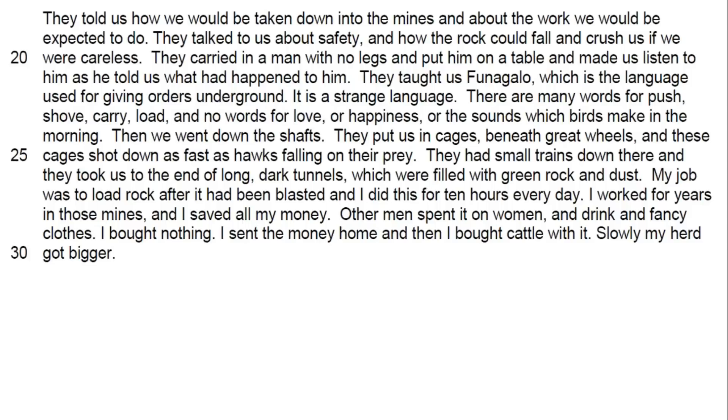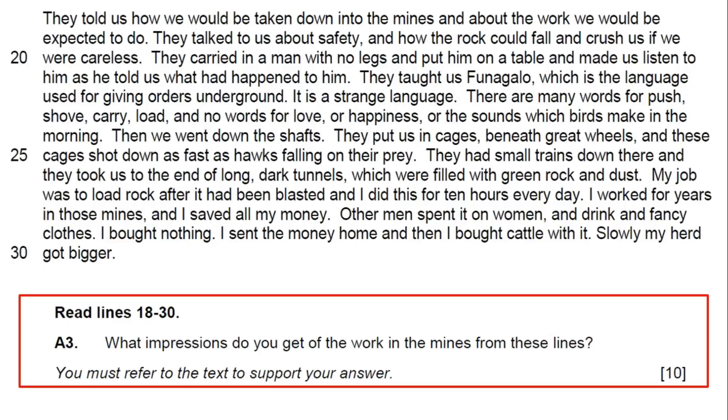Now from the same example as question 1 — Obed working down a mine. The question is: what impressions do you get of the work in the mines from these lines? This is an impression of a place, not a person, and it's worth 10 marks. You try to find 6 to 10 quotes. For example, line 19 says: 'they talked to us about safety and how the rock could fall and crush us.' The word 'crush' might suggest it's dangerous. Finding multiple quotes that show the same theme is a good way of getting a lot of quotes into your answer.